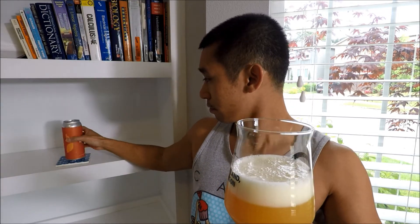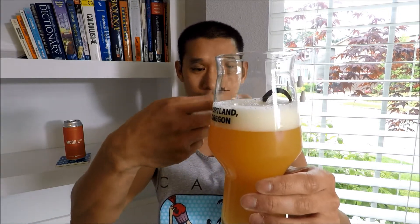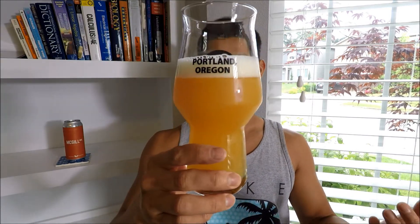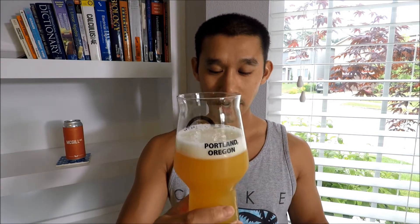Extremely hazy, and it smells pretty good too actually. I poured it with about a finger — maybe a little bit more than a finger of head. This is straight juice-looking: a mixture of orange and pineapple juice. It just looks like straight juice, man. The head is slightly yellow, very foamy, very frothy. Super small, intense bubbles. Putting it to the light, it straight up looks like juice.